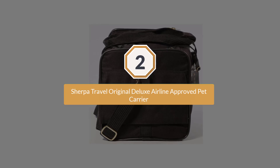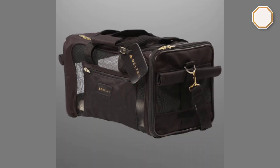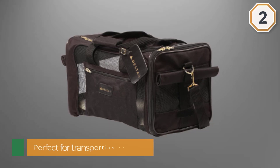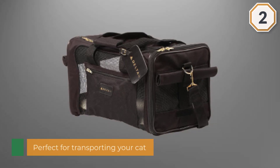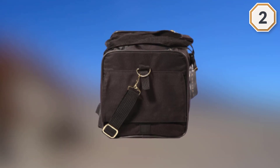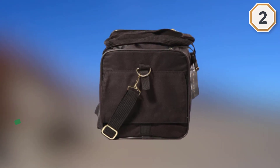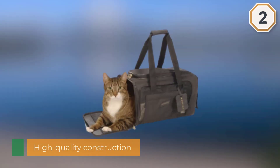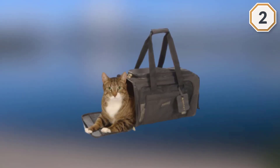Number two: Sherpa Travel Original Deluxe Airline Approved Pet Carrier. The Sherpa Travel Original Deluxe Airline Approved Pet Carrier is perfect for transporting your cat. It stood out during our research thanks to its high-quality construction and well thought-out design. It features a patented spring frame that allows it to conform to under-seat requirements, and mesh windows for ventilation.